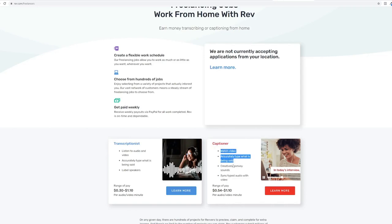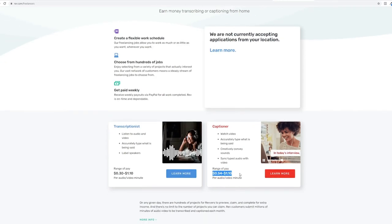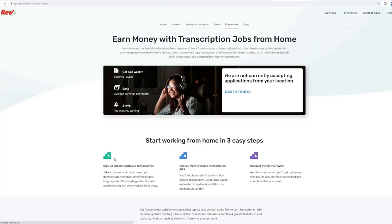The second one is a captioner. A captioner's job is to watch videos and accurately type what is being said. They have to creatively convey sounds and sync typed audio with video. If you are interested in any of these jobs, just click the learn more button. You can start working here in three easy steps: sign up and get approved to transcribe, choose from available transcription jobs, then get paid weekly via PayPal.